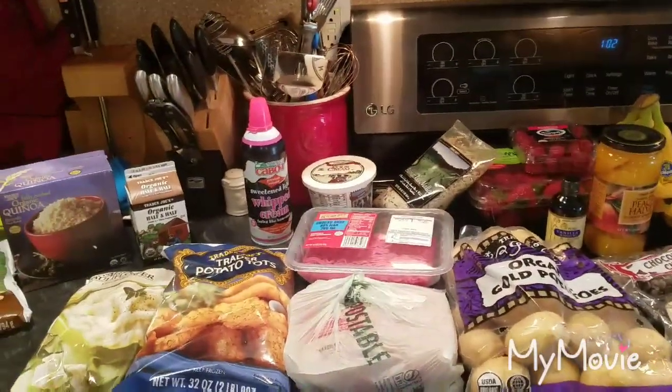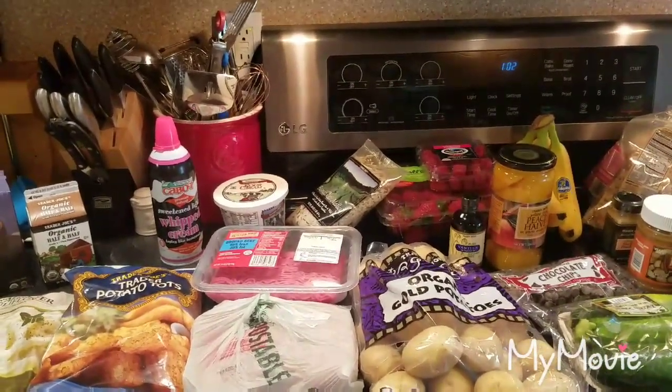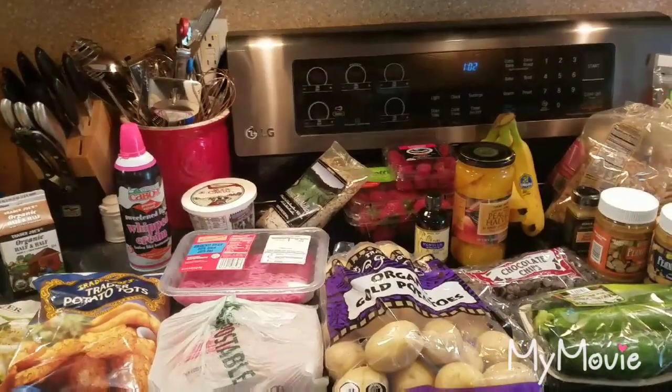Let me know in the comments down below if you've ever been carded for vanilla! If you enjoyed this video please give it a thumbs up, hit subscribe, and share — I'll talk to you all next time. Bye!